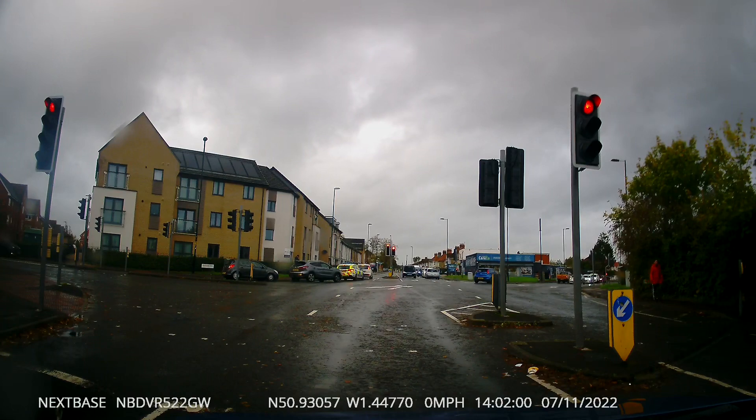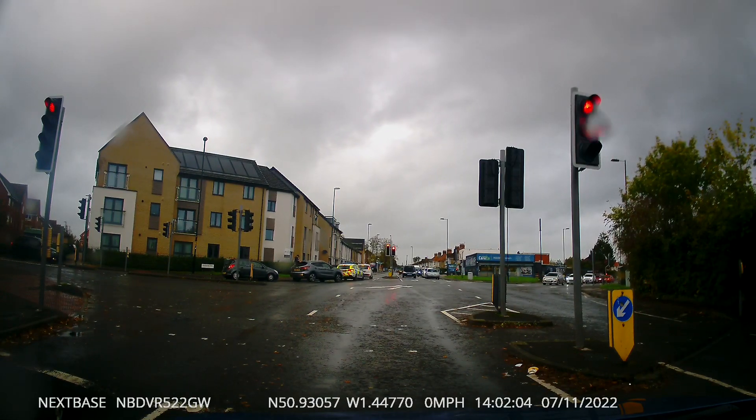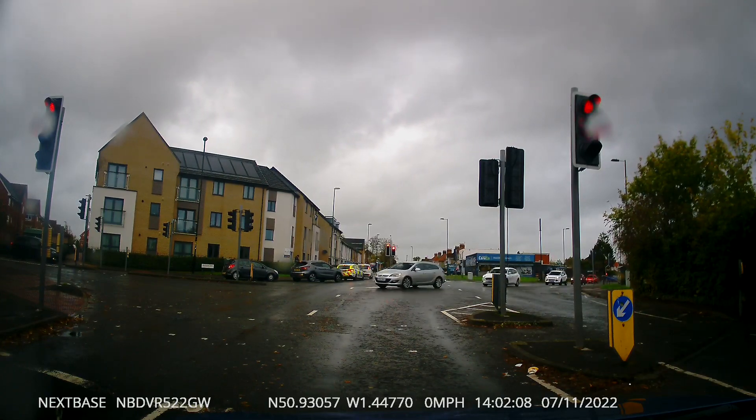The police car tries its best to make a move. He puts on his lights, he puts his sirens on. The car still sits there. Eventually I think he gets the idea and he does make a move after quite a long time waiting, really.